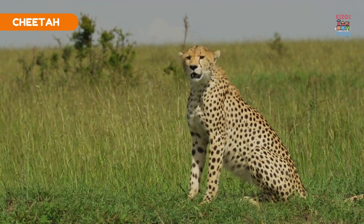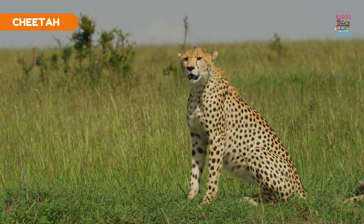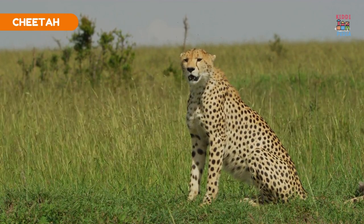Cheetah. Cheetahs have black tear marks on their faces that help reduce glare from the sun and improve focus.